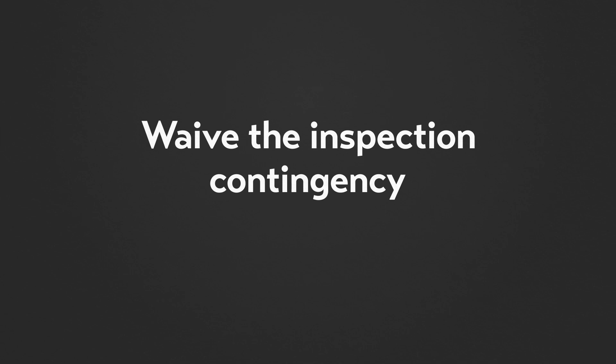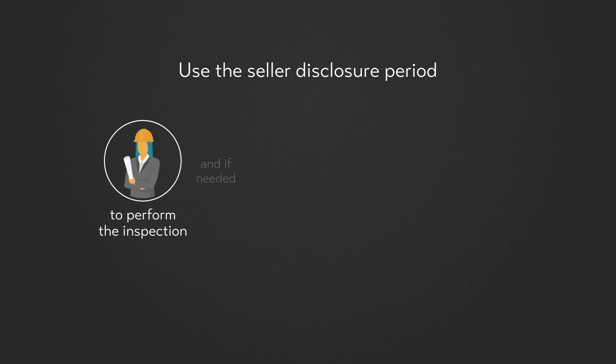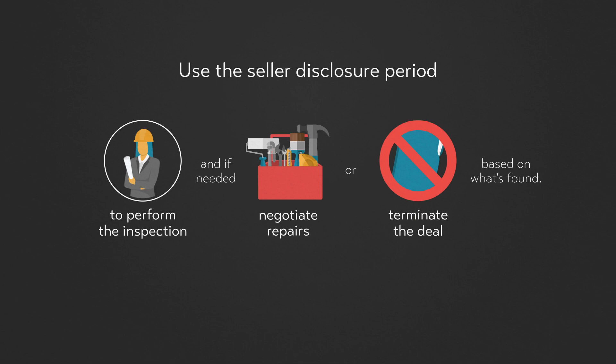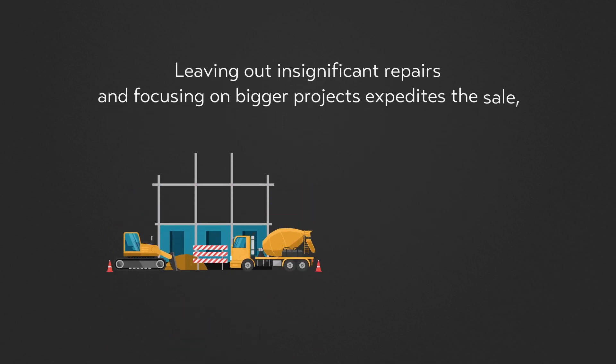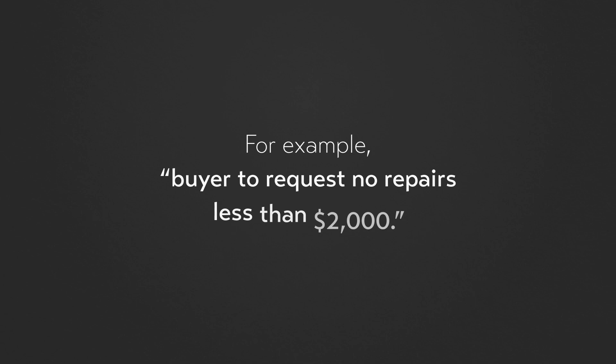Waive the inspection contingency but reserve the right to inspect. Use the seller disclosure period to perform the inspection, and if needed, negotiate repairs or terminate the deal based on what's found. Shorten the inspection period or offer to cap repair requests. Leaving out insignificant repairs and focusing on bigger projects expedites the sale, giving the seller more confidence. For example, the buyer requests no repairs less than $2,000.